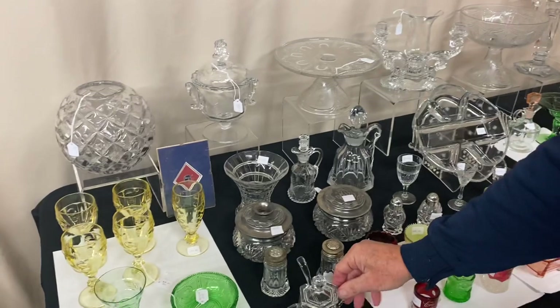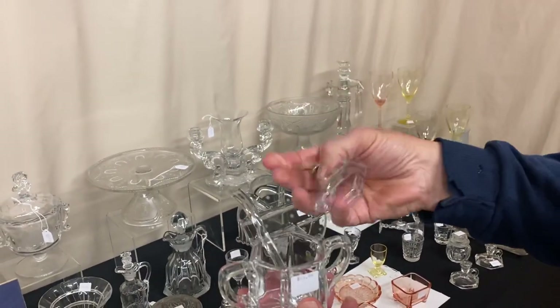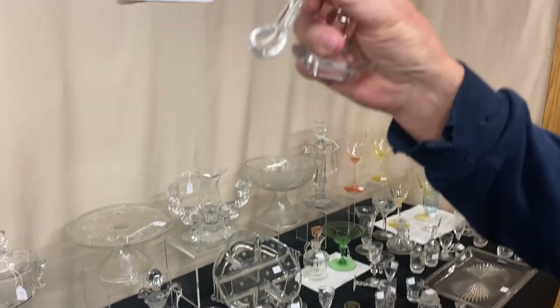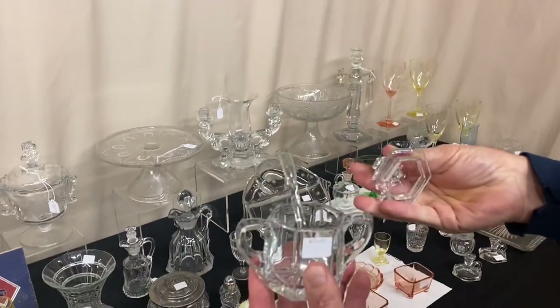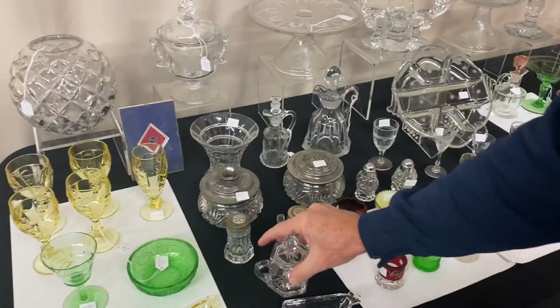Last item on the list — we have a mustard cover. The cover's in good shape and marked, the bottom's marked, and it has the original Heisey spoon in it, which is a $35 to $40 value just in the spoon alone. It's $65 for the set. Buy it while it lasts. I think that's everything this morning.